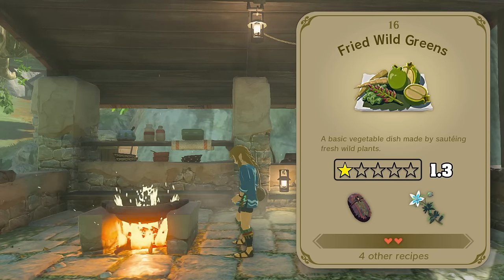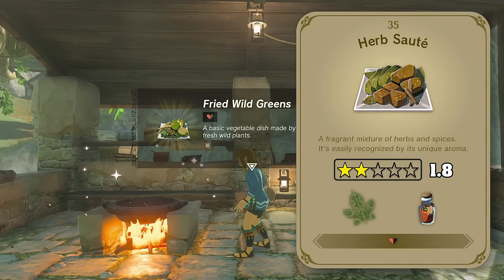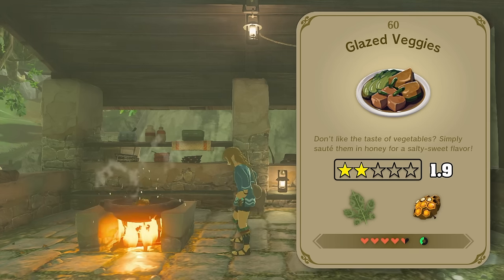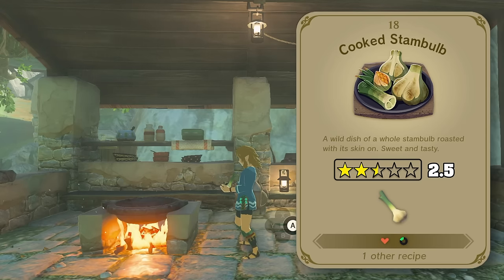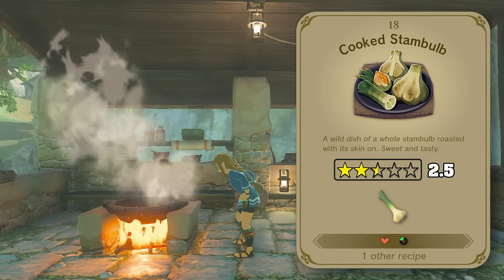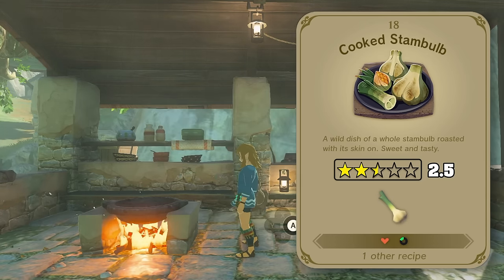Next up we've got our salads, which come in a few varieties: warm salad, bigger warm salad, salty warm salad, spiced warm salad, and sweet warm salad. If warm wilted greens are your thing, then power to ya, but I personally prefer the mushroom versions of these recipes. Next we've got cooked stamp bulb, a vegetable I originally thought resembled an onion, but after looking at it closer I think it's actually more like garlic. Either way, this makes for a delicious roasted vegetable — and you know what can make this even more delicious? Butter.